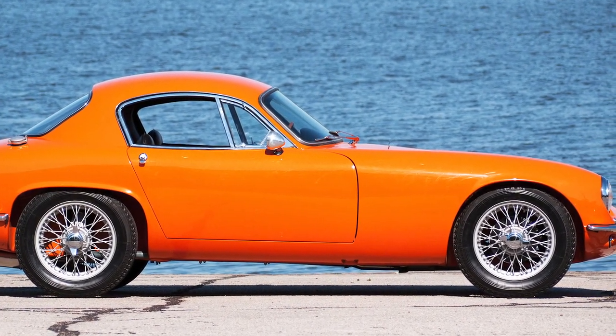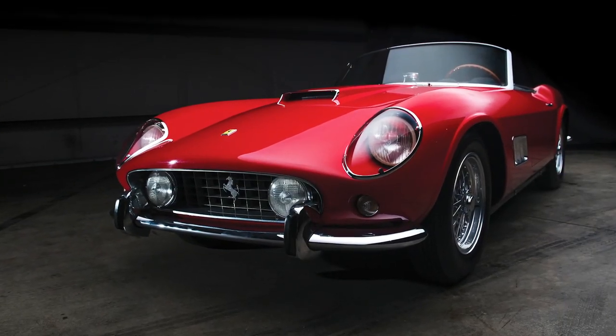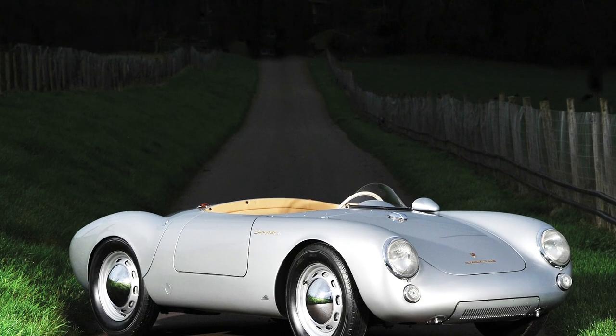We could, of course, create an entire list just featuring the 250 and 275 Ferraris, but then we'd be pretty boring. So here are the best sports cars of the 50s that aren't Ferraris.